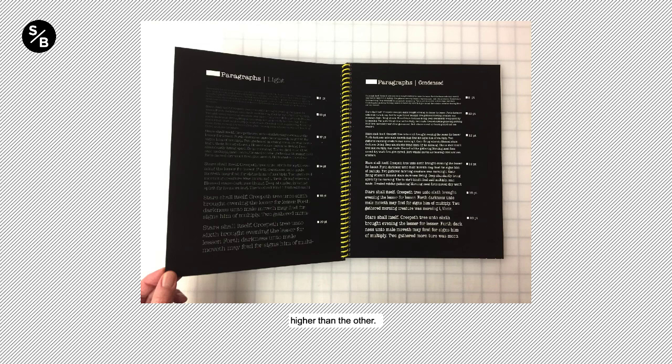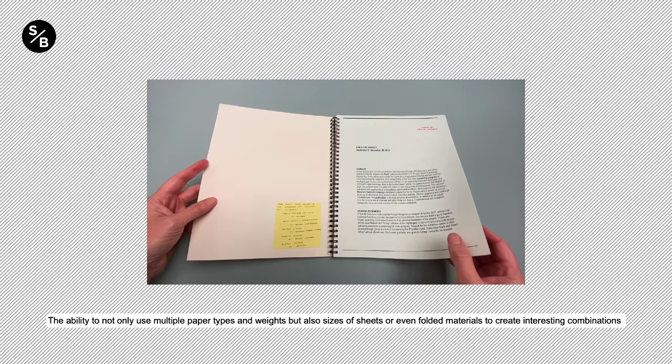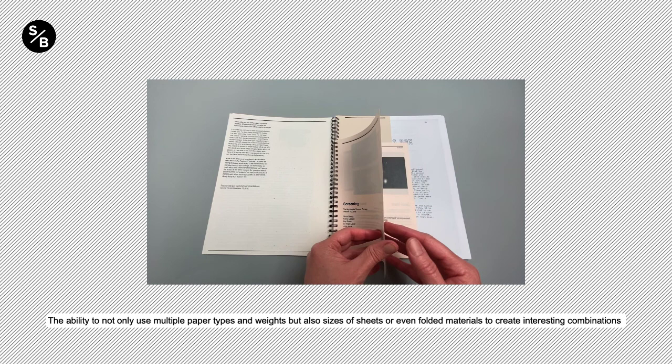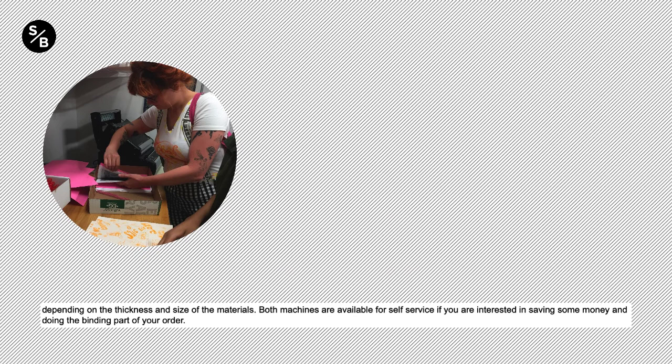The wyro type of coil is metal and is a twin loop system. We have a more limited collection of colors, with only black and white being offered at this time. You have the ability to use multiple paper types, weights, and sizes of sheets or even folded materials to create interesting combinations throughout your book. We can also bind original materials with this process depending on the thickness and size of the materials. Both machines are available for self-service if you are interested in saving money and doing the binding part yourself.